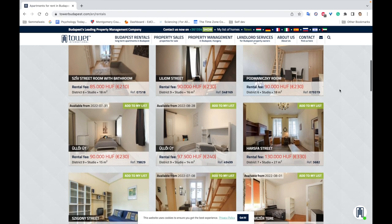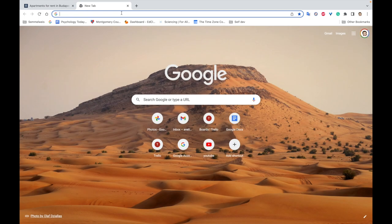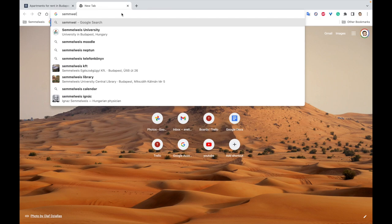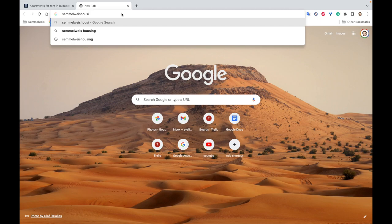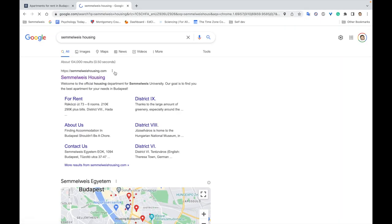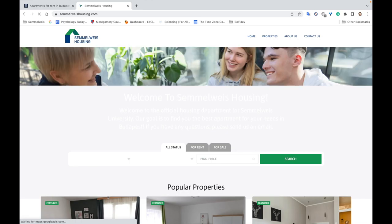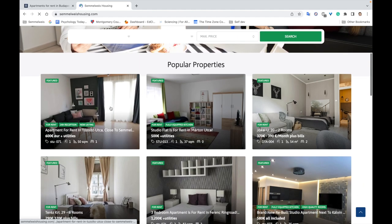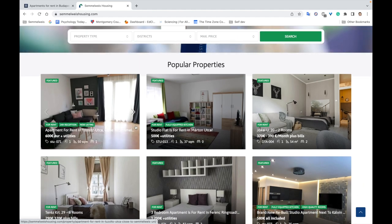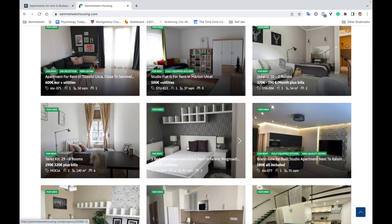You can find a room anywhere starting from about 200–300 euros depending on size and what you want. Before I moved to Budapest, I also looked at Uniplaces housing, which is one of the websites the university provides for students to find accommodation. I'm personally not a fan. Prices there are anywhere from 500–600 euros plus utilities.